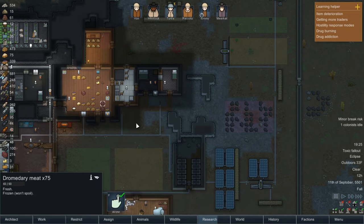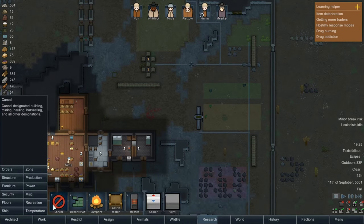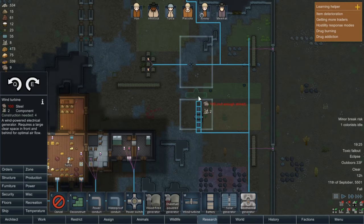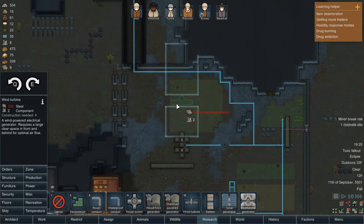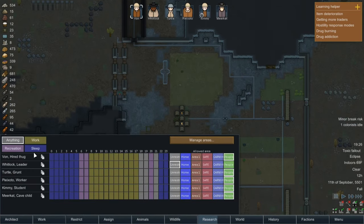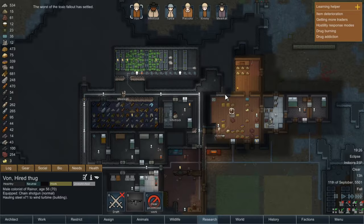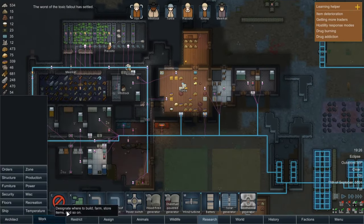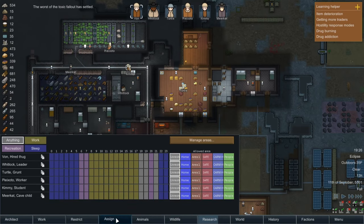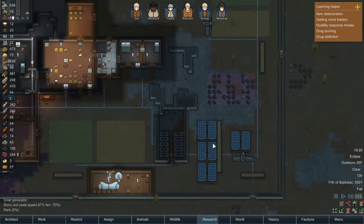We're not getting power to our fridge either, which is a real problem. Getting really tired of constantly addressing these power issues. We could build a windmill up here, which should be fine. We'll unrestrict Vaughn and tell him to work on the turbine. Then — oh thank god, the toxic fallout has finished! Okay, everybody back outside. Animals you can go back outside, which will let them supplement their food with the muffalos eating grass.